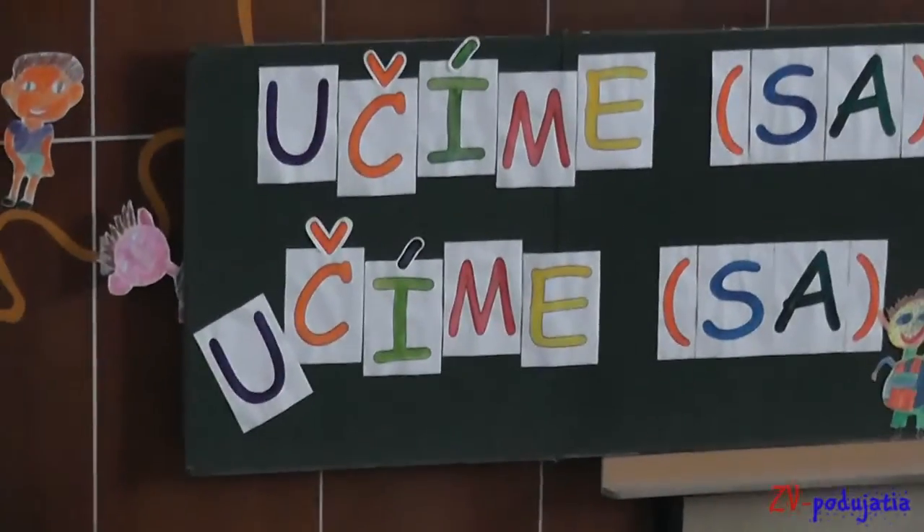My name is Joveta Gyuricova and my presentation will be about our school trip in London. It was a popular school trip and I have a lot of memories and experiences.